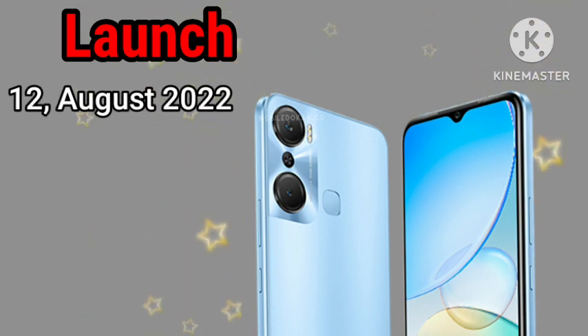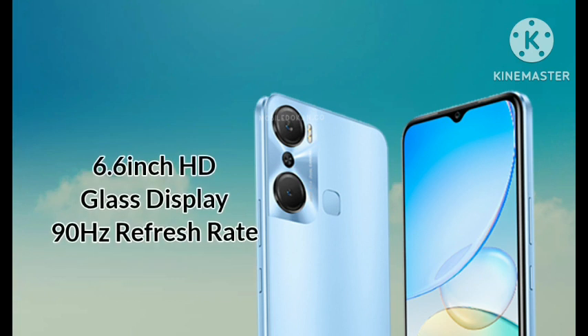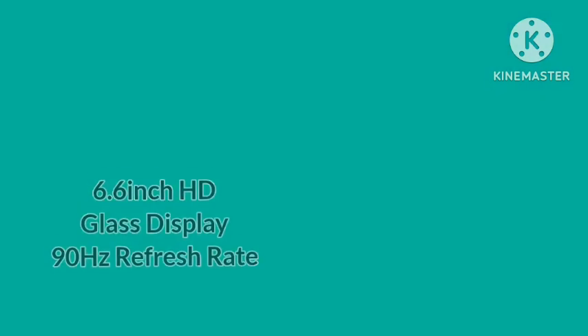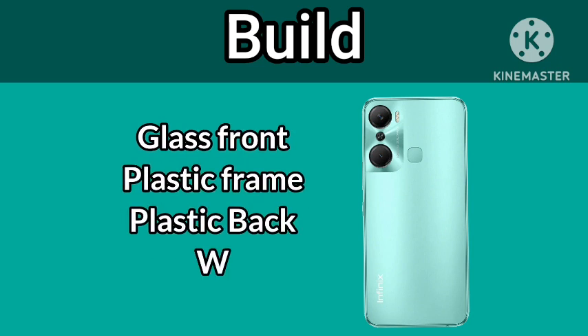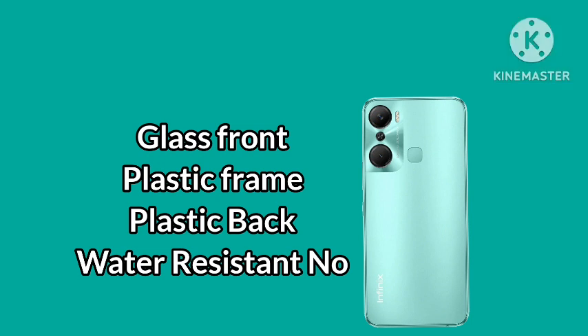The Infinix Hot 12 Pro was launched on the 12th of August 2022. It features a 6.6-inch HD-class display with up to 90Hz refresh rate. The phone is built with a front glass, plastic frame, and plastic back.